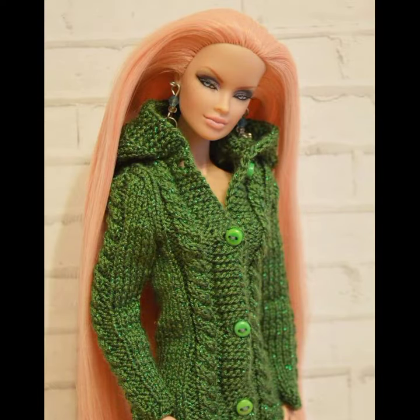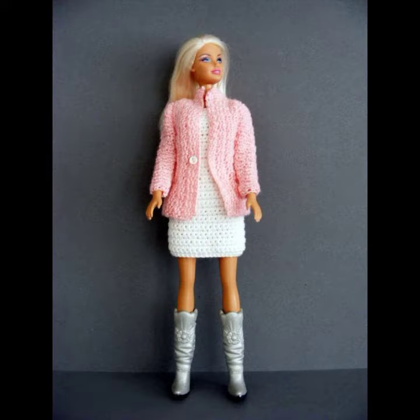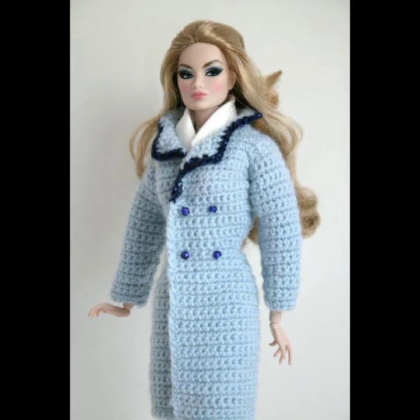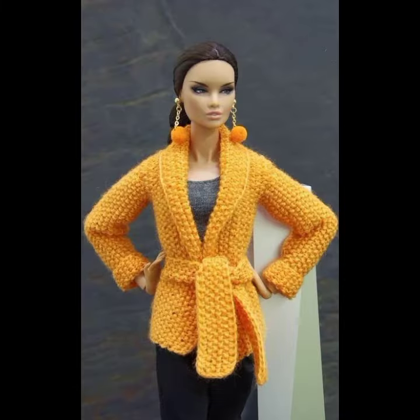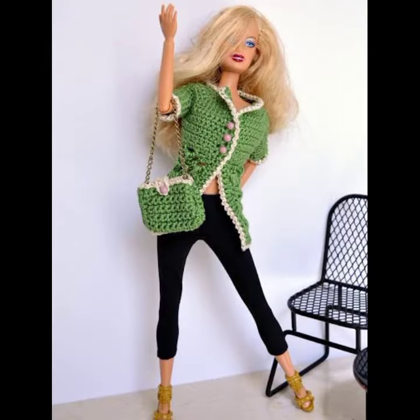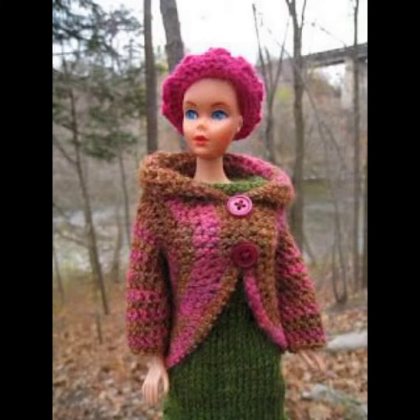Also give your feedback in the comment section about my collection — how have I done, how are the designs of the Barbie crochet top and jacket? Keep visiting my channel for more designs and ideas. Thanks for watching my video, see you again!